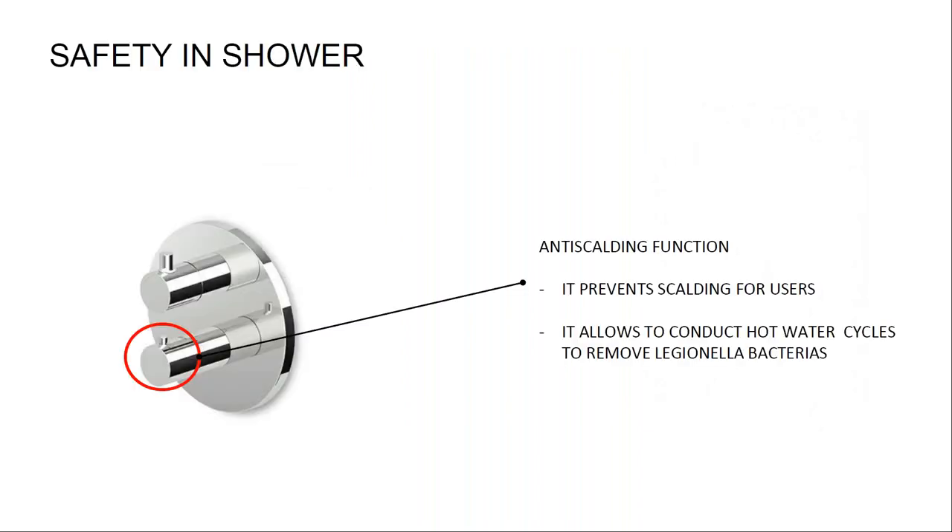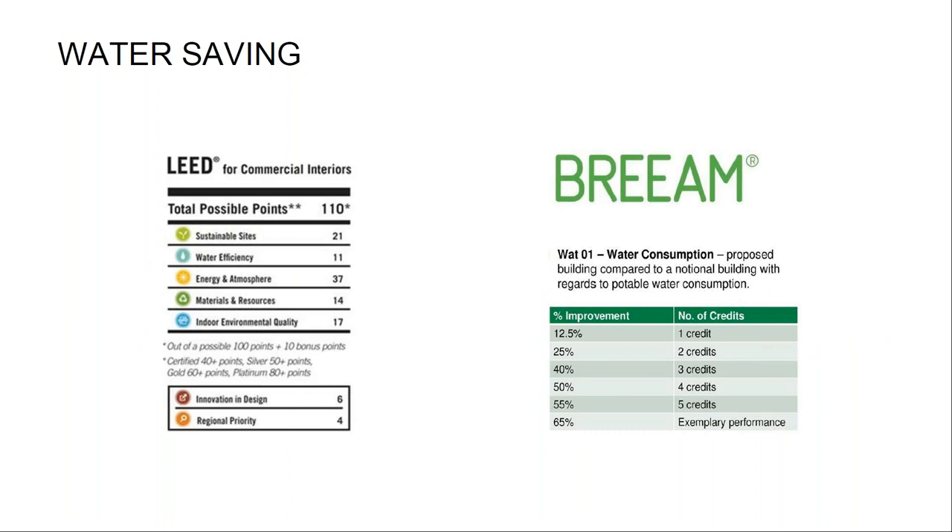The thermostatic tap is the most valuable tapware element in a shower. It prevents scalding and makes it safe to increase the hot water temperature during sanitary cycles against Legionella bacteria, which cannot survive when temperature rises above 50 degrees. Water saving is increasingly important — main building rating systems such as BREEAM and LEED provide indication on how water consumption should be reduced to achieve a specific assessment, alongside municipal regulations and technical standards.